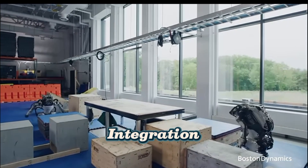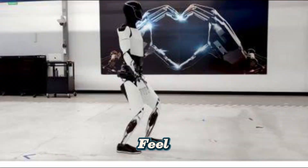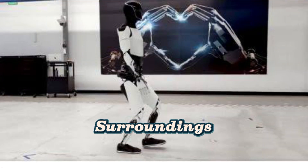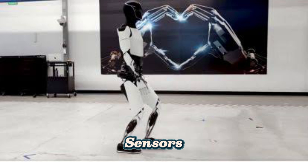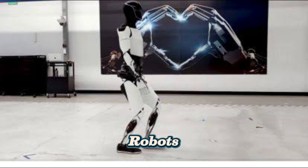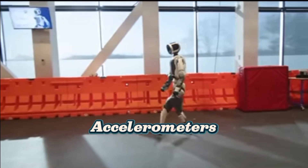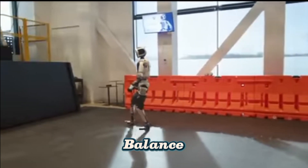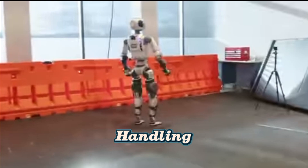Sensor Integration: Helping Robots See and Feel. Robots need to process a huge amount of sensory data to interact with their surroundings. AI training is combined with advanced sensors to improve a robot's ability to navigate and react. Key sensors used in robot training include LIDAR and cameras, which help robots detect objects, people, and movement; gyroscopes and accelerometers, which allow robots to maintain balance and stability; and force sensors, which help robots understand pressure when handling objects.